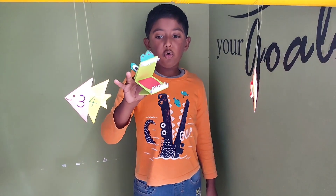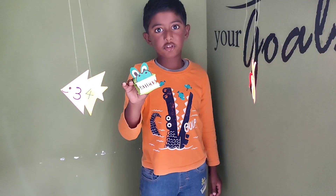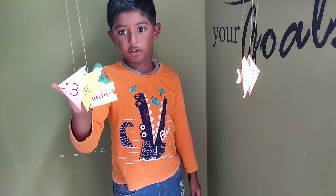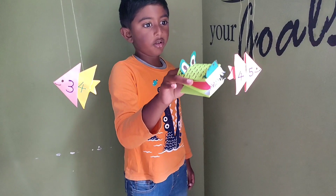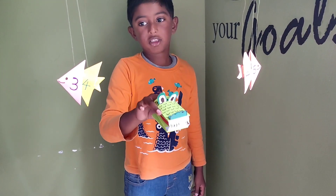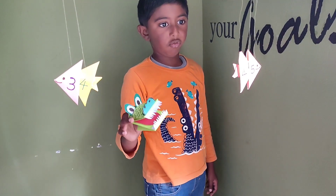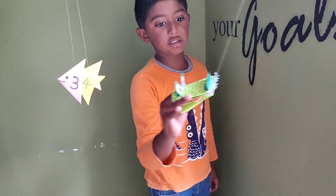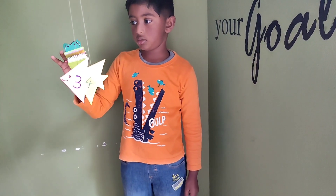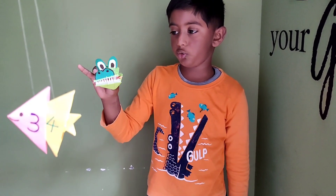I am so hungry. Here are four fishes. Here is 34 and here is 45. 45 is greater than 34, so I eat 45. These fishes are so yummy!